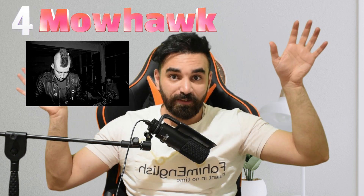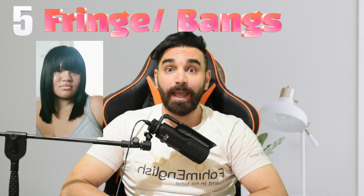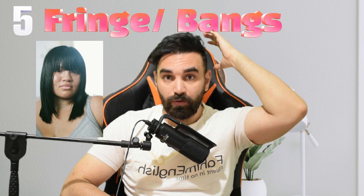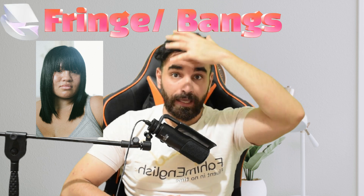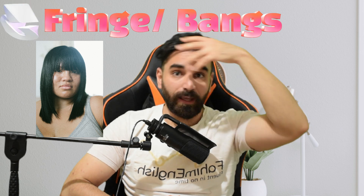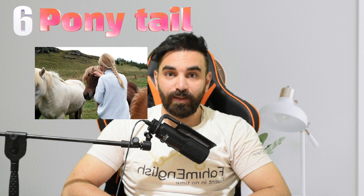Number five is fringe, or bangs. When hair is cut and styled in a way that it falls over the front of the head, it's called bangs. These are the bangs.